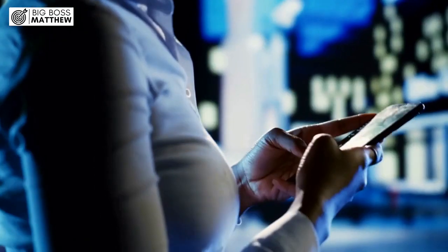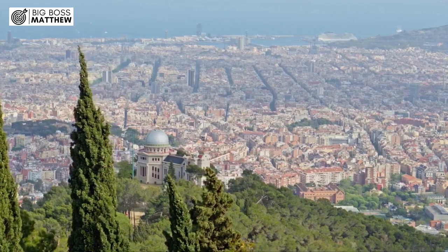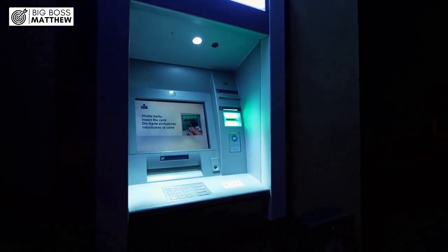Chase understands the importance of flexibility and convenience for its customers, which is why they offer various ways to deposit cash without incurring extra charges. Whether you prefer the convenience of depositing cash through an ATM or the ease of using Chase Quick Deposit from the comfort of your home or office, Chase aims to accommodate your banking needs. Remember to check the current fee schedule and product features periodically to ensure you're aware of any updates or changes that might affect your banking experience.